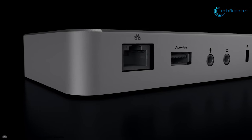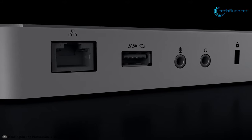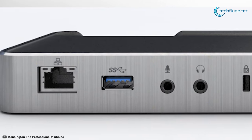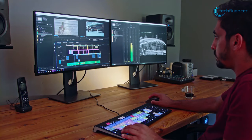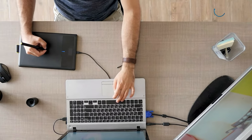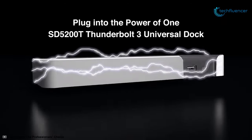This Thunderbolt 3 docking station comes with an RJ45 GbE port to connect directly to a nearby LAN. You can also connect your microphone and headphones to the dock and even mount the dock to the back of your monitor using a VESA compatible mount. Whether you are a video editor, graphic designer, content creator, gamer, or just someone who wants to simplify a 4K workspace, the Kensington SD5200T is a reliable option for you.